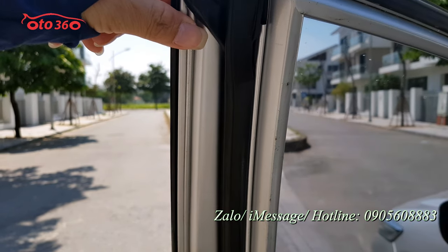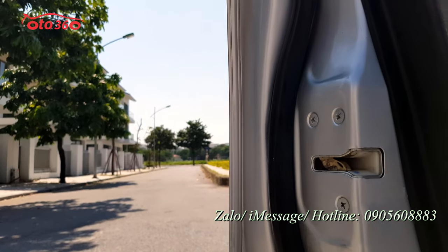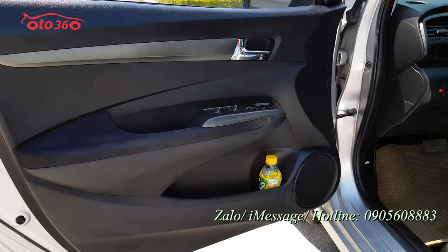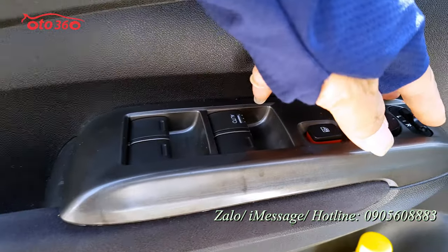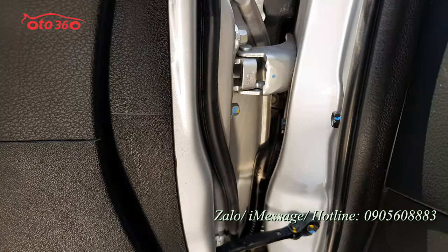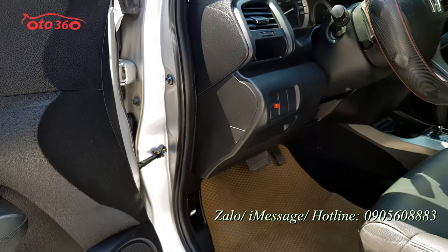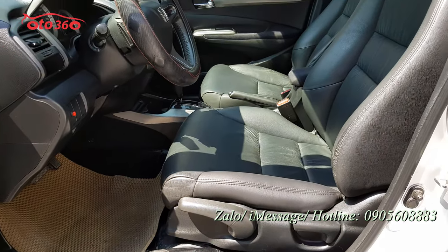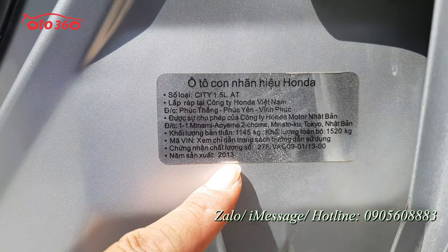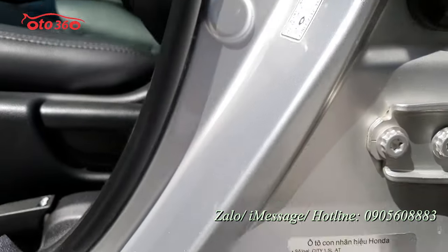Sau đây mời quý vị và các bạn cùng tôi xem về phần nội thất và những phần keo chỉ của chiếc xe. Trước tiên xem về cánh cửa bên lái - cánh cửa sử dụng nhiều nhất. Từ những cái keo chỉ còn nguyên bản hết luôn. Cụm điều chỉnh lên xuống kính còn rất đẹp. Với những chiếc xe mà chạy dịch vụ thì những cái này sẽ mòn hết đi rồi. Cái này là còn rất đẹp như thế này. Ốc bản lề cánh cửa cũng còn nguyên. Nội thất ghế còn rất là mới, rất là đẹp. Chiếc xe này sản xuất năm 2013 tại Việt Nam, đăng ký tên tư nhân biển Hà Nội, một chủ từ đầu từ năm 2013.